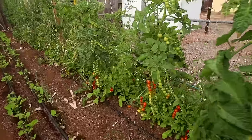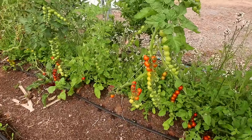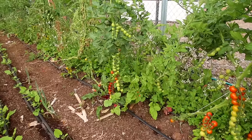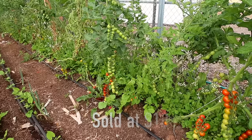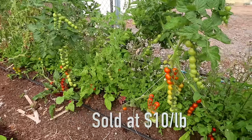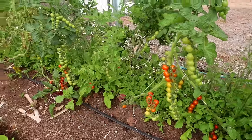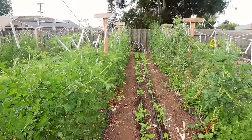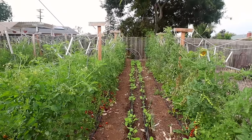Here's another example of interplanting — underneath you can see arugula. I harvested that about three or four times and now it's ready to come out, but I got over 20 pounds of arugula off this one little bed underneath the tomatoes. There are lots of powerful techniques like that to grow more food.